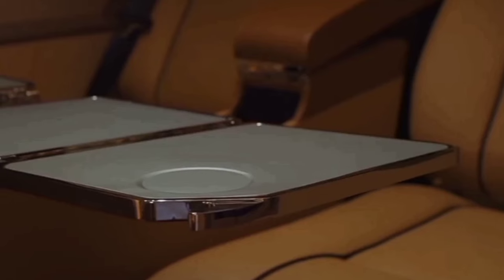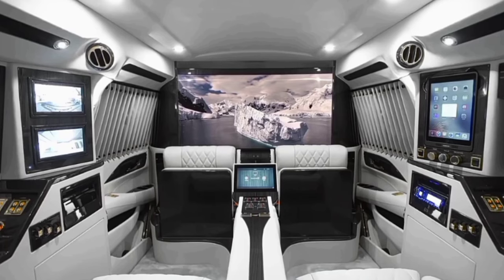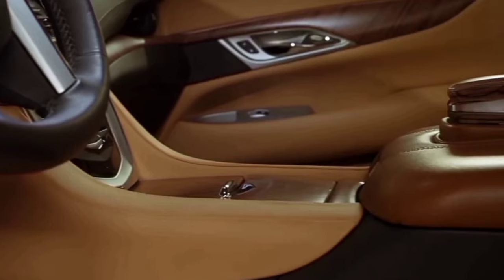Other luxury upgrades include security cameras and monitor, track vision satellite, a Mac Mini computer, iPad Air 2 video conferencing capabilities, and more. The options list is even more generous, allowing owners to fully customize their prized Viceroy Edition Escalade according to their unique tastes.